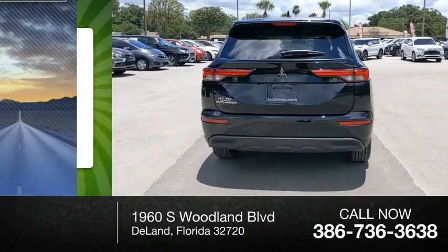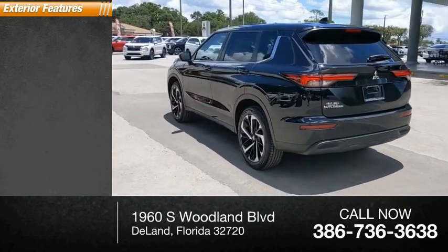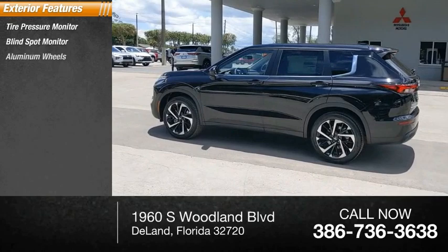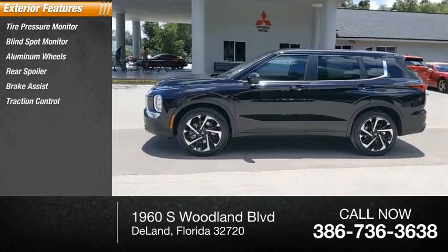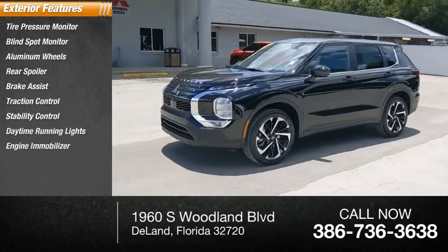This vehicle has less than 100 miles. Here are some of this vehicle's great options: tire pressure monitor, blind spot monitor, aluminum wheels, rear spoiler, brake assist, traction control, stability control, daytime running lights, and engine immobilizer.